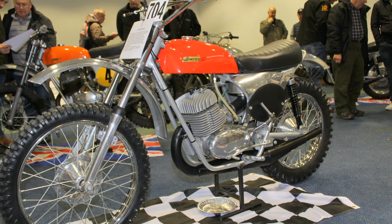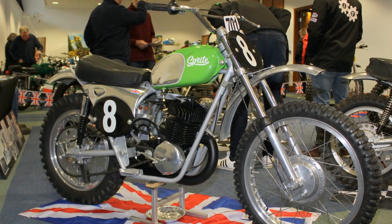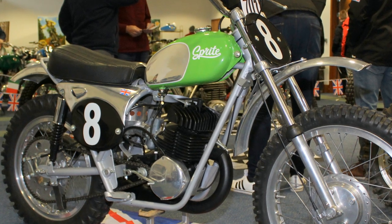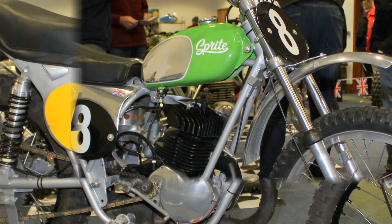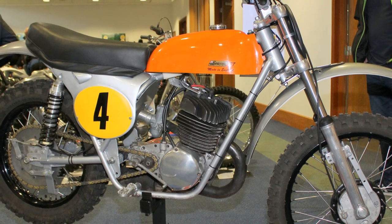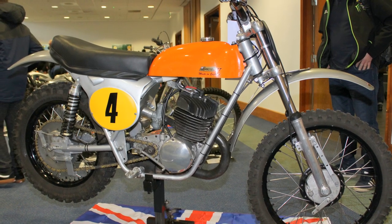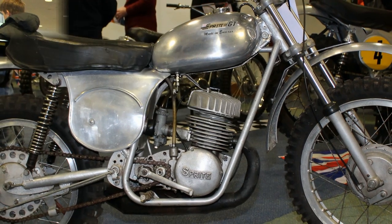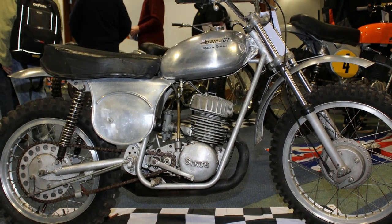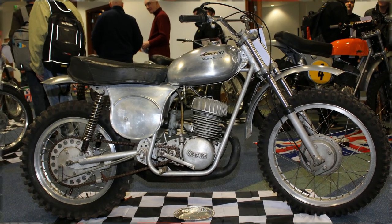The Sprite motorcycle company was founded by Frank Hipkin, who was a very experienced trials and scrambles rider in the 1960s with many successes in his racing career. Frank began by building bikes from whatever parts he found available, although his home-built machines were so good he was inundated with requests from other riders, so in 1964 he decided to go into business and join forces with Fred Evans to form Hipkin and Evans, naming their brand new company Sprite Motorcycles.